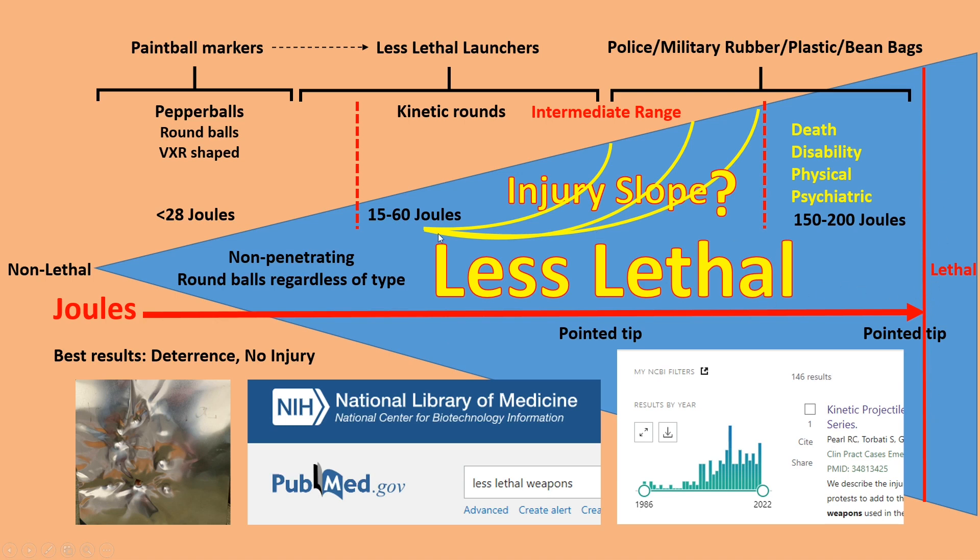Coming back to this cartoon that I made to illustrate the points, I want everyone to consider this intermediate range and where we currently are in our less lethal marker upgrades and where we want to go. As you increase the joules and go up that injury slope, there are legal consequences and other issues that will arise.